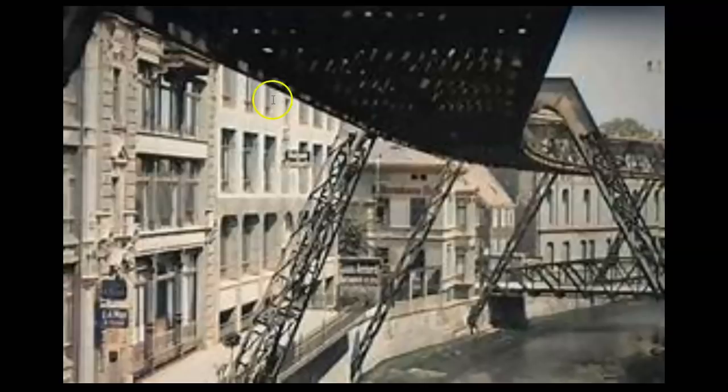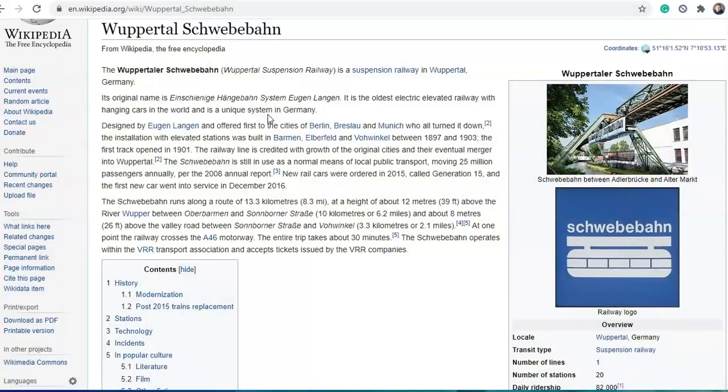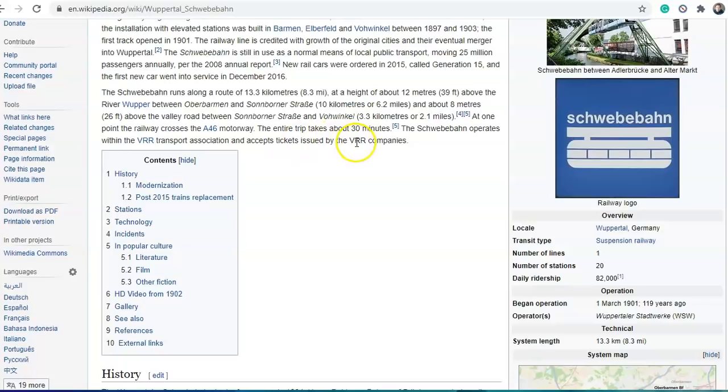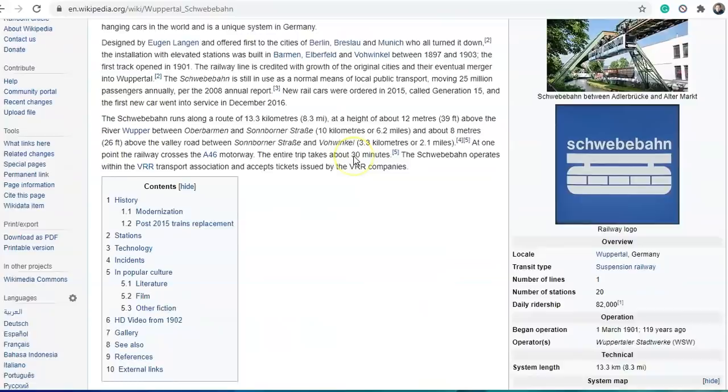The railway is credited with the growth of the original cities and their eventual merger into Wuppertal. The story is that there were multiple small cities or villages along a canal, and this railway basically joined them all up. The Schwebebahn runs along a route of 13.3 kilometres or 8.3 miles, at a height of about 12 metres or 39 feet above the river Wupper. The entire trip takes about 30 minutes and it crosses a motorway.